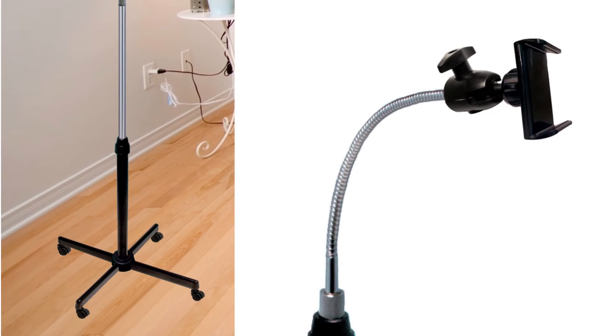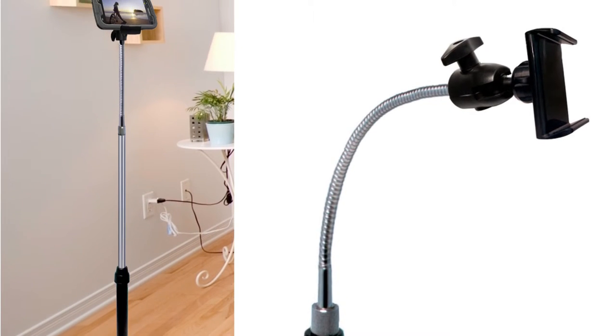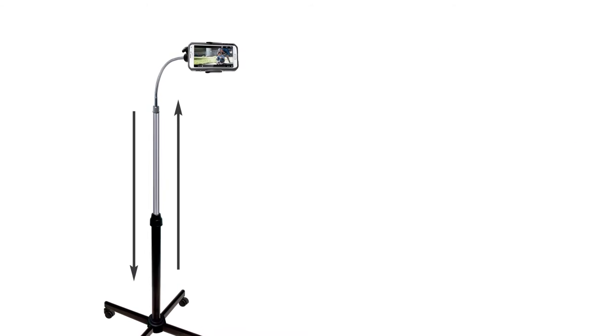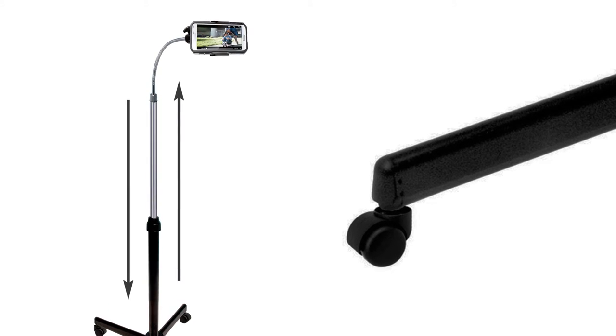Whether you're going over emails, reading music, or giving a presentation, this stand is perfect for any living room, bedroom, or workstation. This stand features a height-adjustable base and metal casters with brakes for lightweight transportation.